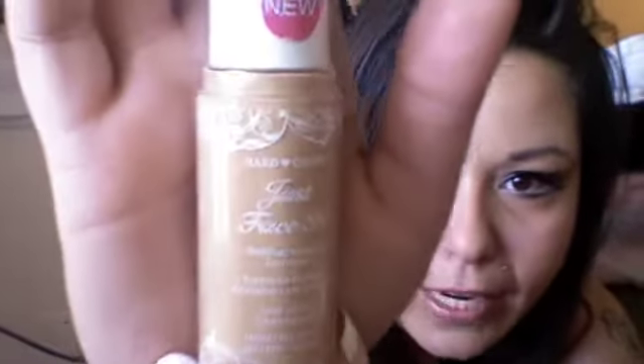And then I got the Hard Candy Just Face It Featherweight Formula One Step Foundation. The back says: flawless skin in a flash — one step foundation is your primer, concealer, foundation, and powder in one. Leaves skin shine-free and natural looking. I will have to do a review on this, and I promise you that I will. My color is 364 Medium Tan.